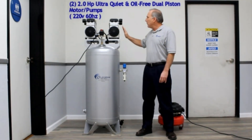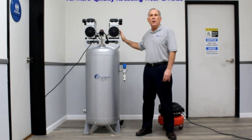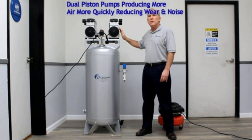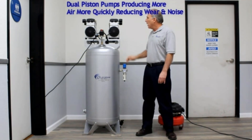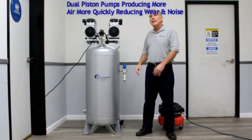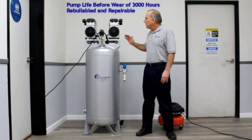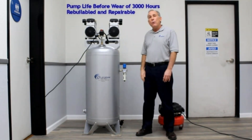You do not have to pour oil on the pump, so there is no maintenance cost involved. The motors have a long duty cycle and can run continuously for long hours. The piston pump has a life cycle of more than 3,000 hours after which it starts to wear. The air compressor comes with a one-year limited warranty from the date of purchase.